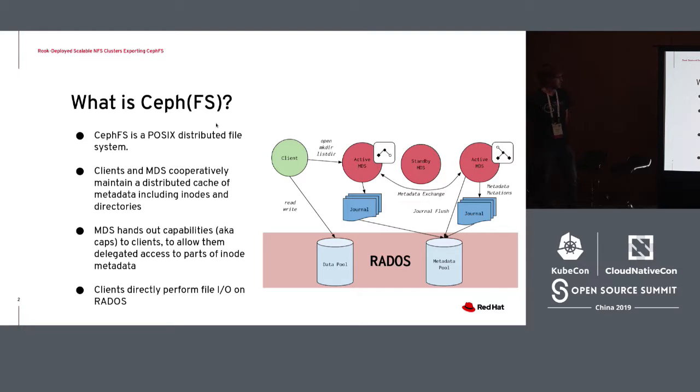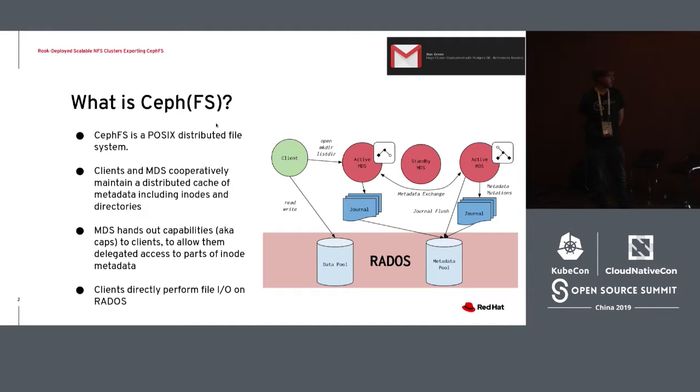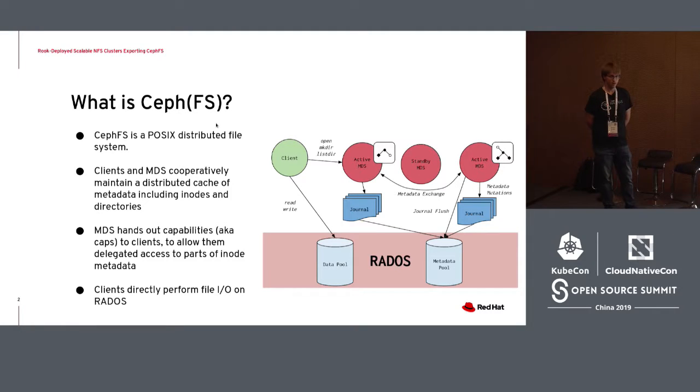In order to maintain consistency, the MDSs hand out capabilities, which are similar to leases from the academic concept. They hand these out to clients, which allows them to delegate metadata authority to clients. In particular, they can allow clients to write to data, buffer writes, or cache reads — and do this safely in a way that doesn't conflict or become inconsistent with other clients.